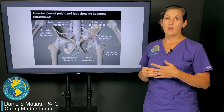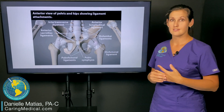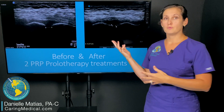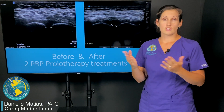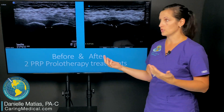I want to show you a couple of case reports on how prolotherapy and PRP have helped a couple of our recent patients. This is an ultrasound image of us measuring the pubic symphysis. Anybody that comes in with pubic pain, we always want to get a baseline measurement to see essentially if the pubic symphysis is more separated than it should be.